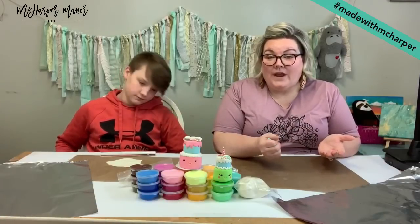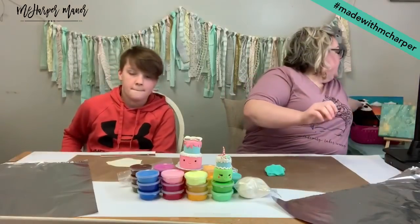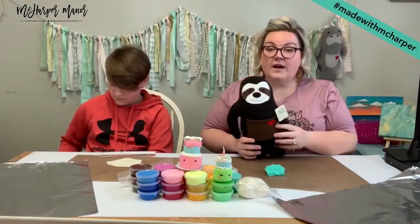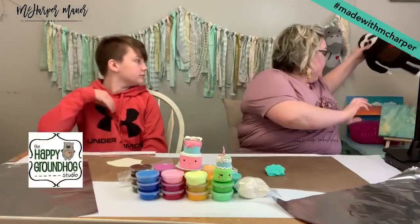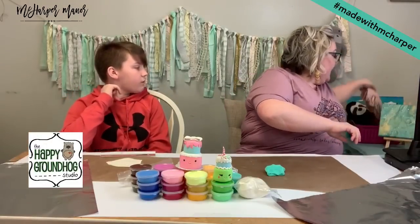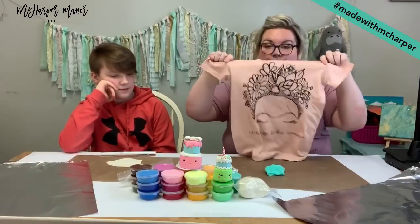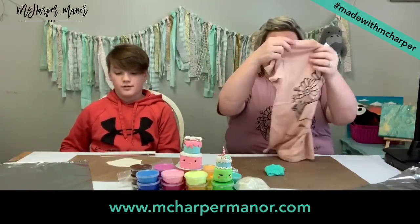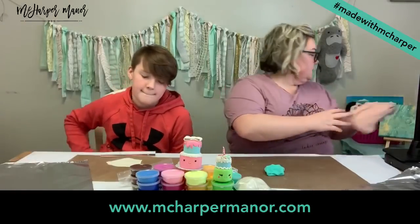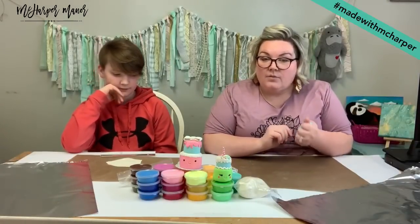That's also how we choose our people that win our fun weekly surprises. This week we have our little sloth from the Happy Groundhog Studio — Missy has provided this little sloth for us. And we have our Creativity Takes Courage t-shirt, which is going to go to one of the winners too. It's the same one I'm wearing today. So keep sharing those hashtags Made With McHarper.